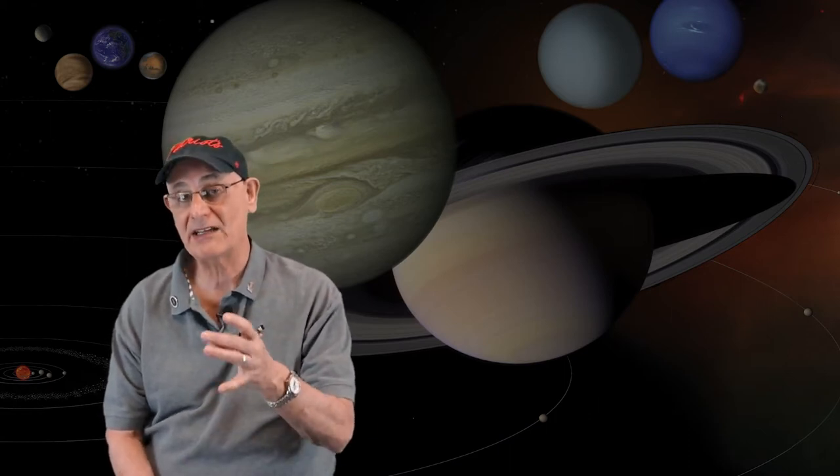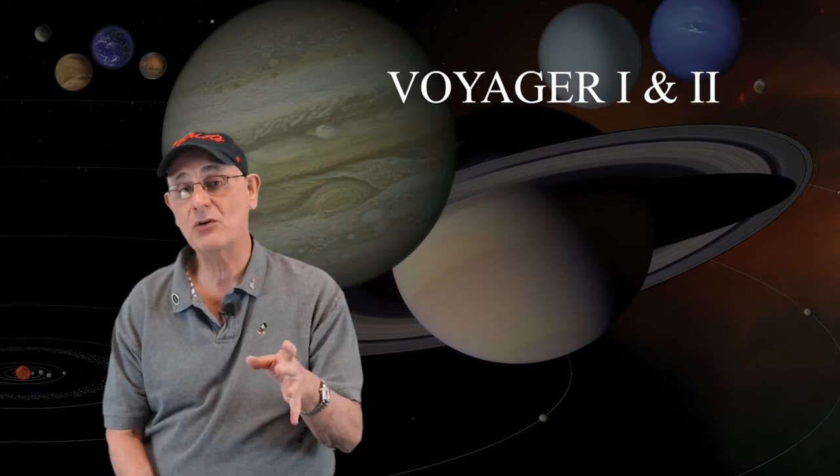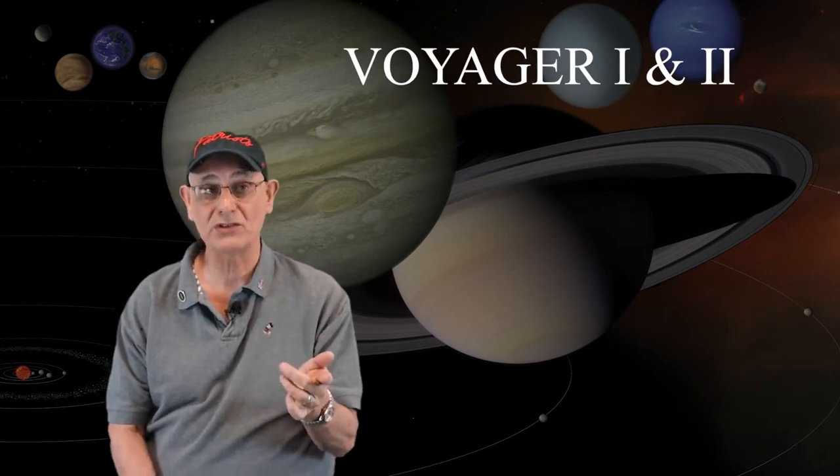Hey guys, this is Mr. Latourius and we're over here at the Mount Junior Library. We're going to continue on our solar system series. So far with the outer planets — the Jovian planets — we've done Jupiter, Saturn, Uranus, and we're about to do Neptune. But I thought I'd take a couple of minutes today and talk about the spacecraft responsible for sending us all this amazing information about those planets: Voyager 1 and Voyager 2.